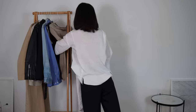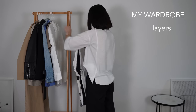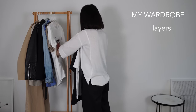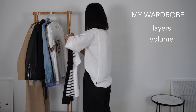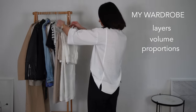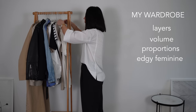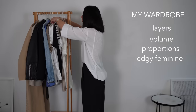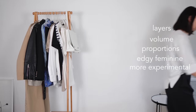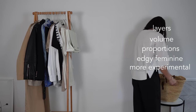My spring collection is about layers to stay warm in this changing weather, but also to create some interesting and fun looks — about volume and proportions, because I can wear all these oversized jackets, long floaty skirts and dresses, and chunky shoes. My wardrobe is much more feminine than in winter, but not in a girly way — it's also more experimental. I'm adding some color, fun elements, pattern, and some pieces that are quite challenging to style.